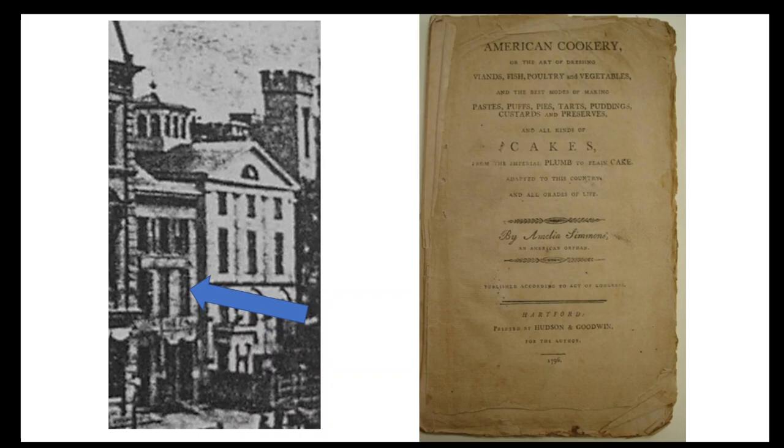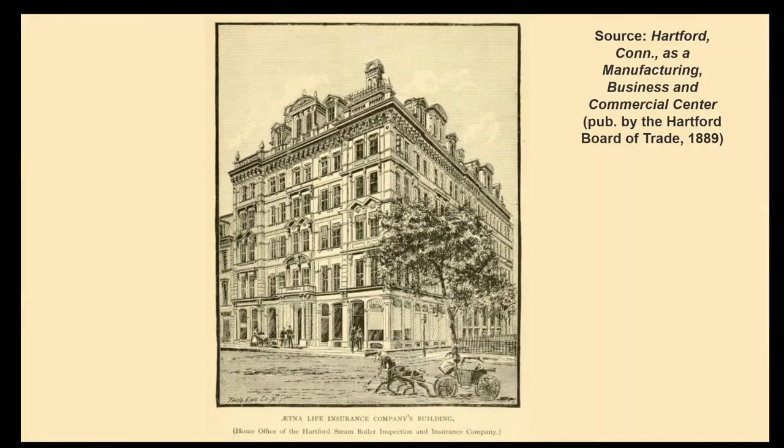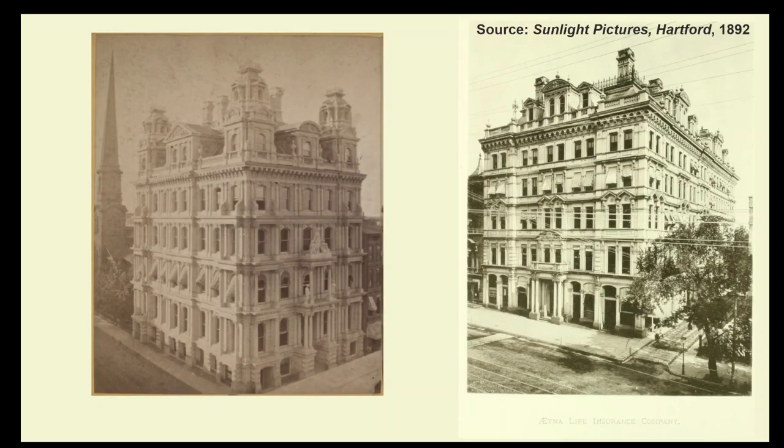The Toosey House and the Phillips Building were replaced by the ornate headquarters building of the Charter Oak Life Insurance Company, designed by Bryant and Rogers and built in 1869 to 1870. The building was eventually taken over by the Aetna Life Insurance Company in 1888. This ornate building had architectural similarities to the Connecticut Mutual Life Insurance Company building, built at the same time at the corner of Main and Pearl Streets.